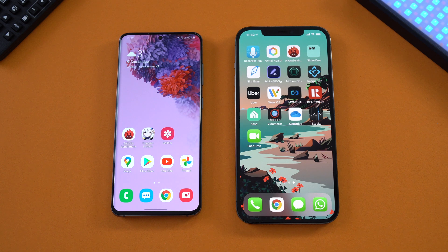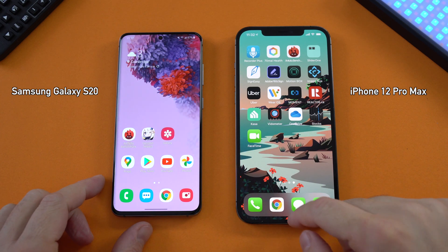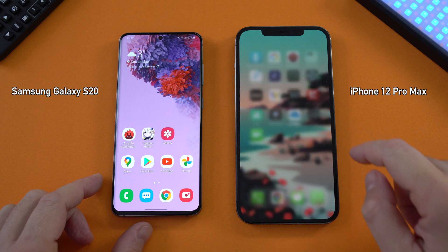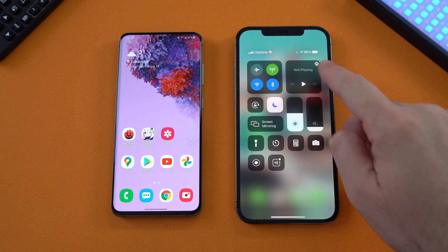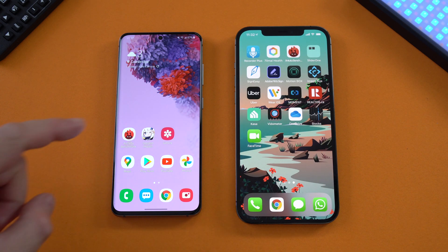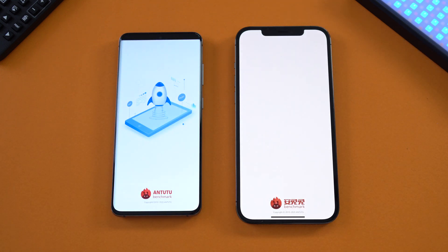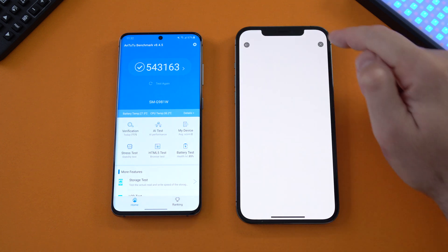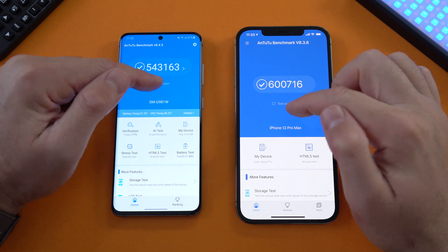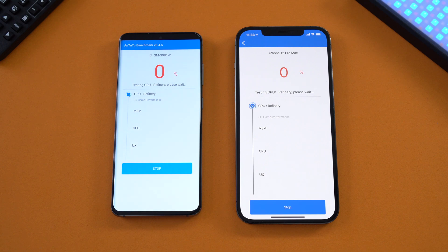I left the phones to cool down for about 15 to 20 minutes before doing this. There are no apps running in the background on either device — neither the iPhone nor the Samsung Galaxy S20. The iPhone is at 97% battery and the S20 is at 98%. We're going to run the Antutu benchmark on both and fast forward so you don't have to wait.